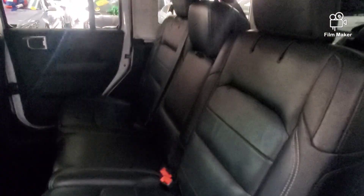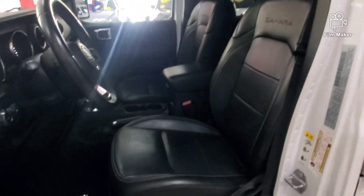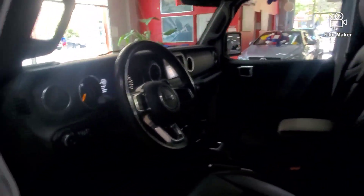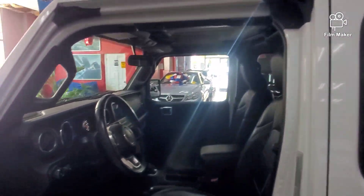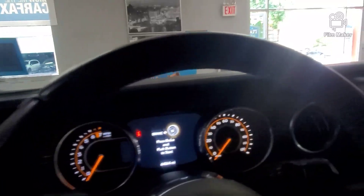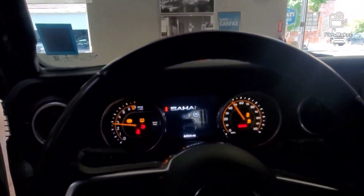So this is what you're getting — a super clean Wrangler Sahara. Francisco vacuumed it thoroughly. Honestly, if you went to the dealer and bought a brand new one, it would be in this condition — this clean. This is a 5.0-rated unit, which means the inspector at Mannheim could not find any imperfection on the vehicle. That's how you get a 5.0.